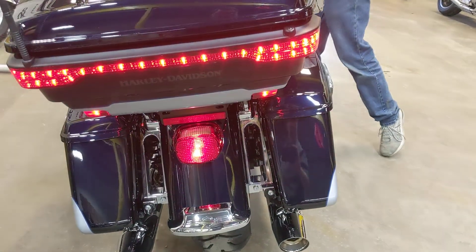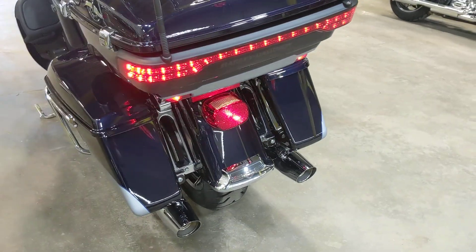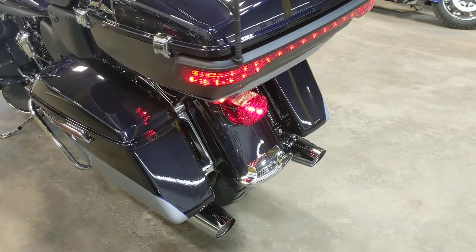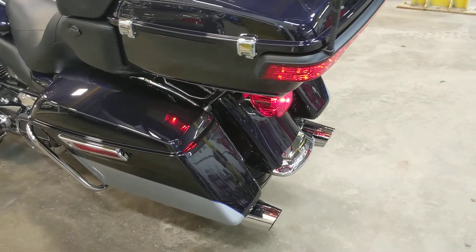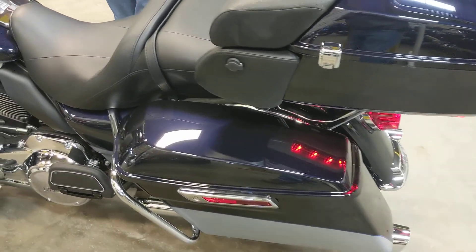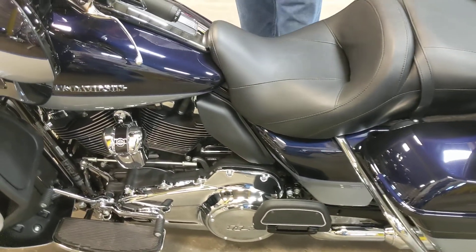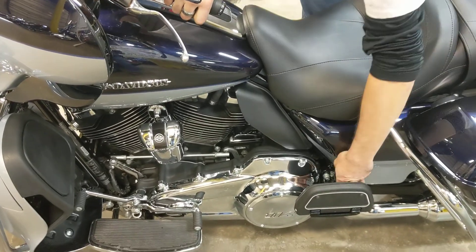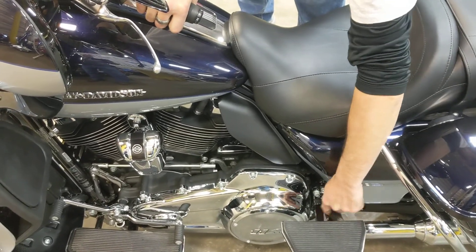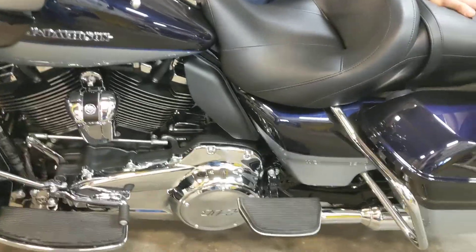On the rear it has the LED brake lights and turn signals — plenty of light at nighttime for you. Let's get this thing fired up so you can take a listen to it. It still has the stock exhaust on it, hasn't even been messed with. On the left side we do have the charger port for your battery tender — we need to keep them plugged in since there is some snow out there on the ground.